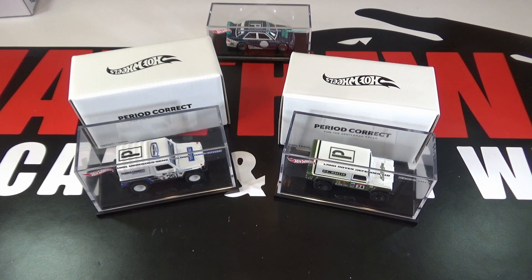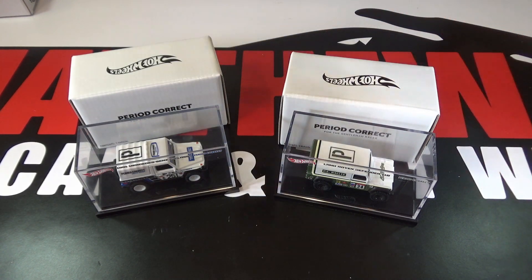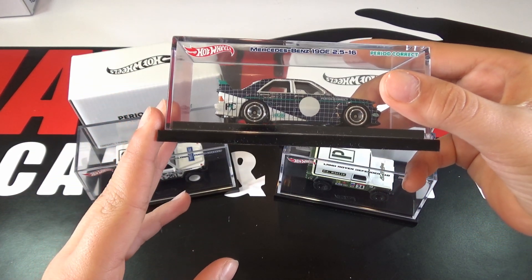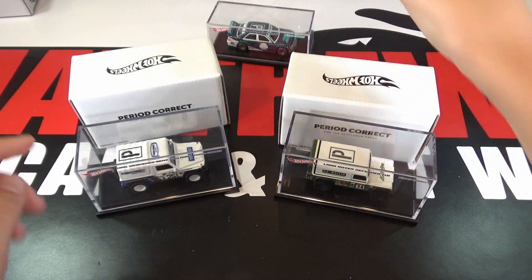Last year, Period Correct did a collab with Hot Wheels for the Mercedes-Benz 190E. It was so successful that Hot Wheels and Period Correct did another collaboration this year for these two cars.